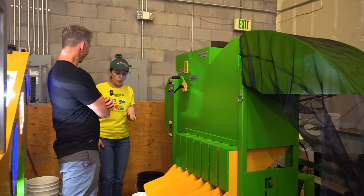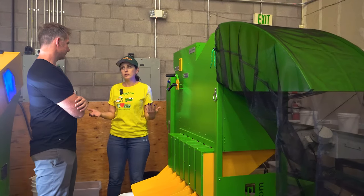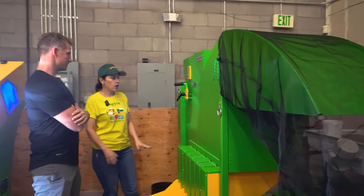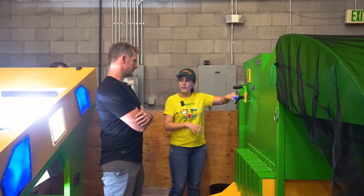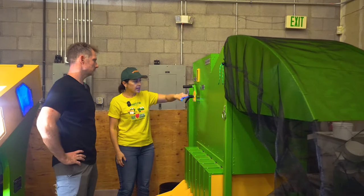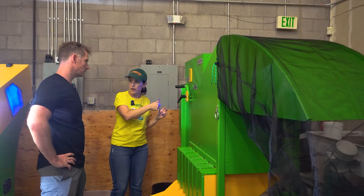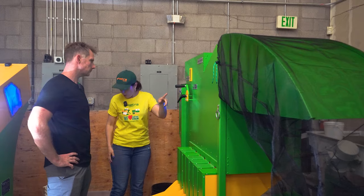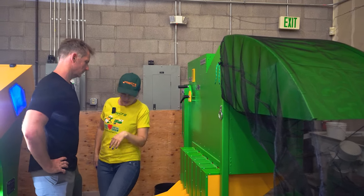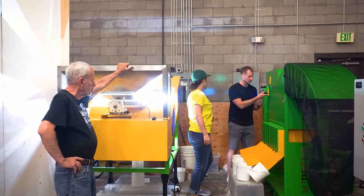We want you to feel comfortable when we leave, so let's walk through this. This is the speed we run it on. This is your original product before processing. We set it up at 2.1. You already know how to turn it on — go ahead and open up the hopper, loosen up this handle.